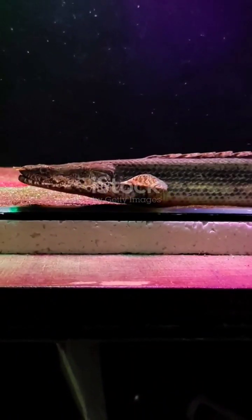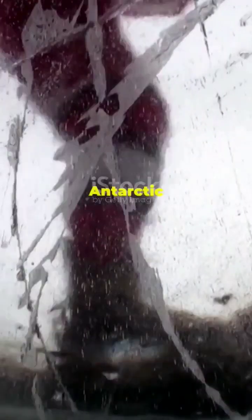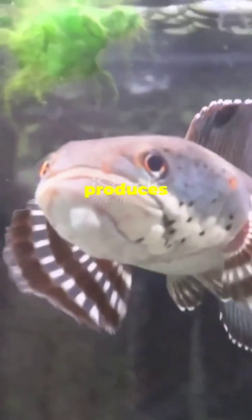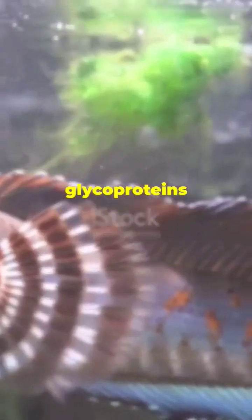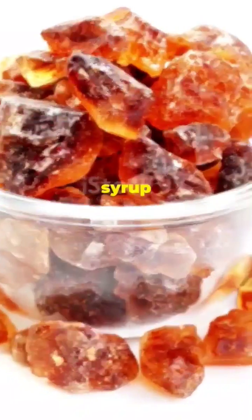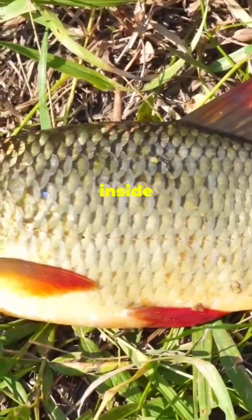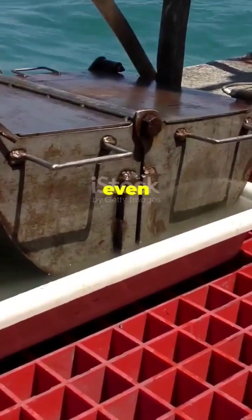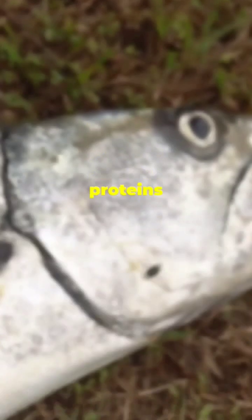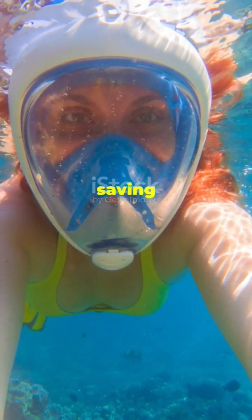Nature's coolest antifreeze — literally. It's minus 2 degrees Celsius, colder than your freezer. But guess who's not frozen solid? The Antarctic ice fish. This fish produces a natural antifreeze — glycoproteins — that keep ice crystals from forming in its blood. Imagine pouring sugar syrup into water and somehow it never freezes. That's basically what's happening inside this fish. Scientists are even looking into how these antifreeze proteins could help preserve human organs for transplants. This fish might end up saving lives one day.